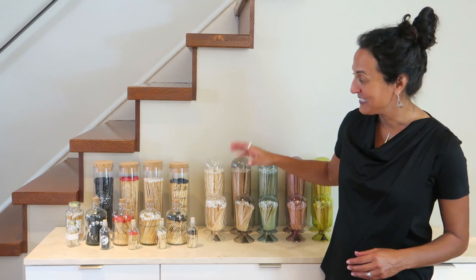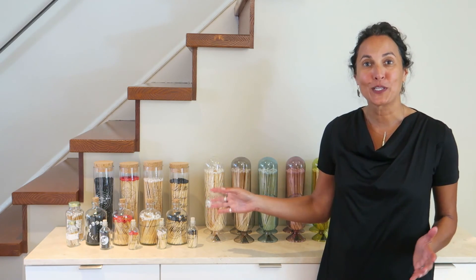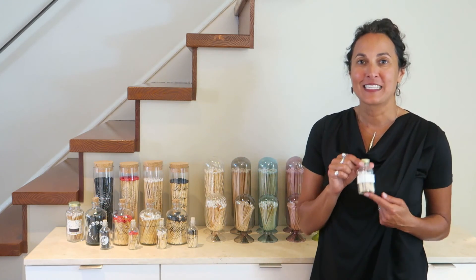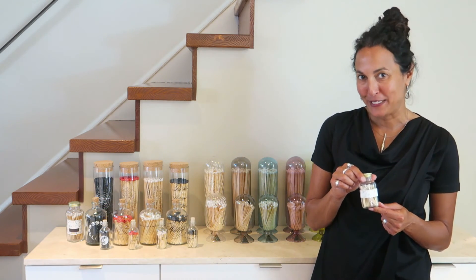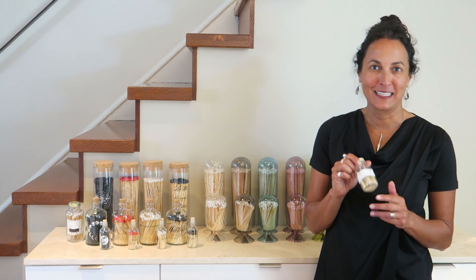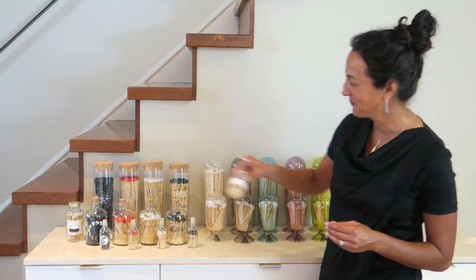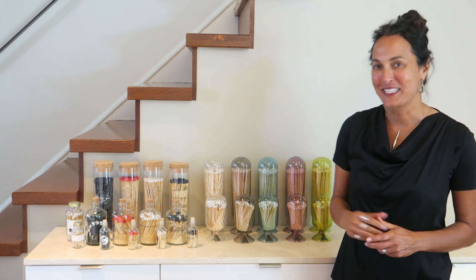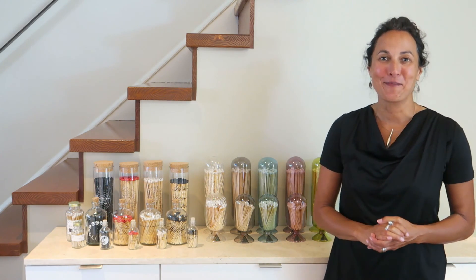We still sell the entire Apothecary collection really well. And believe it or not, we still have this little original square match bottle on our line and we sell it like crazy all day long. It'll be really fun to see what comes next in the evolution of the match bottle.